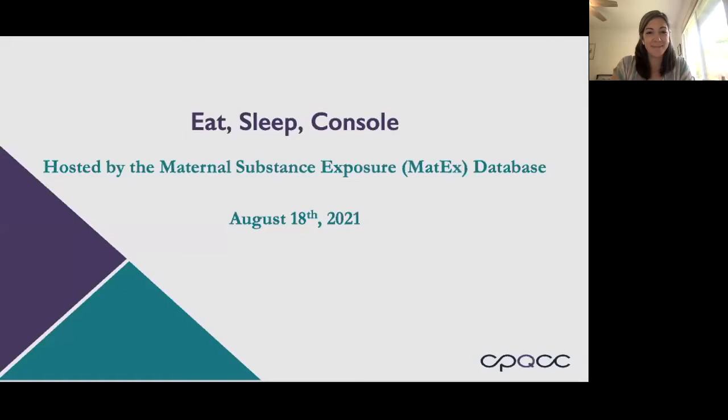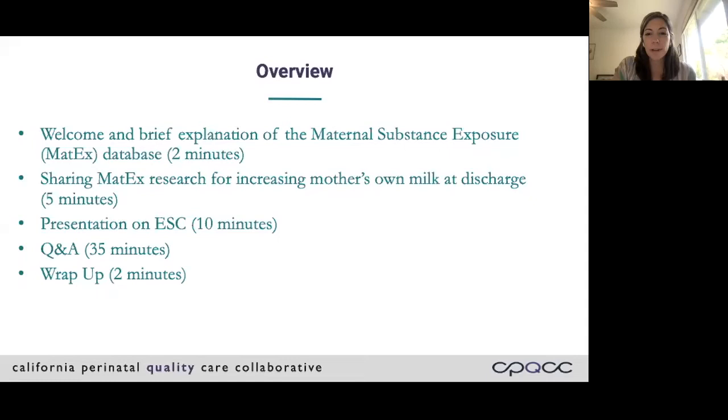I'm going to go ahead and launch a poll just to see where everyone is. Today, this is our brief overview. I'm going to give you a two-minute overview of the MATX database, and we'll share some exciting research that's just come out around increasing mothers-owned milk at discharge. We'll have a presentation on ESC, Eat Sleep Console, to lay a foundation of what is this, what are some of the key components of it, and then the main part of today's webinar is going to be a Q&A with practitioners who are doing this every day. Thank you for participating.